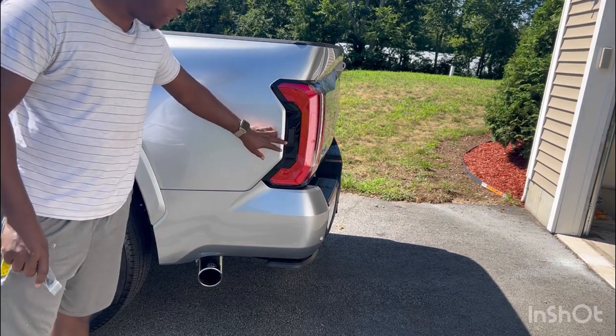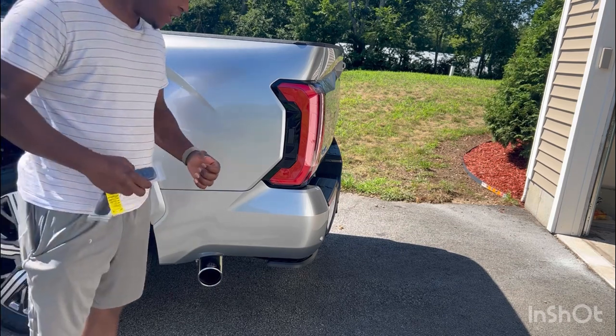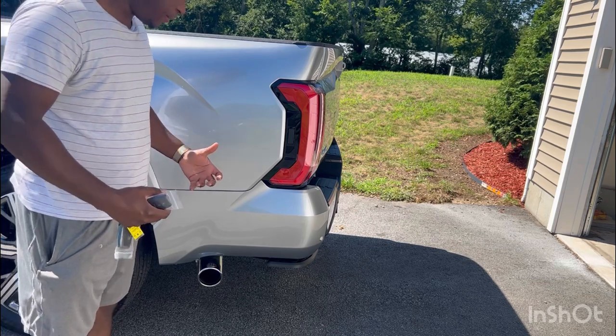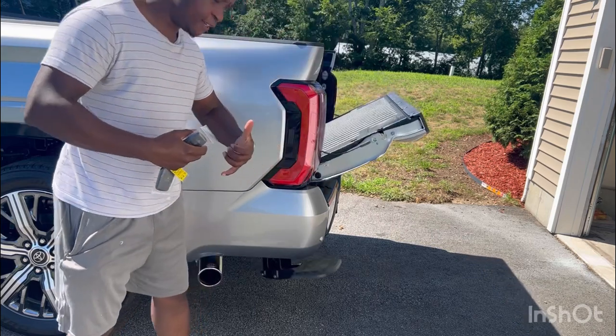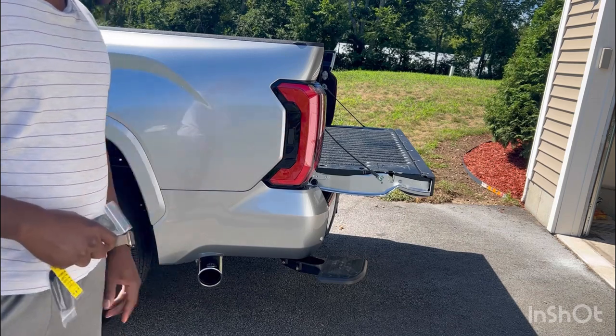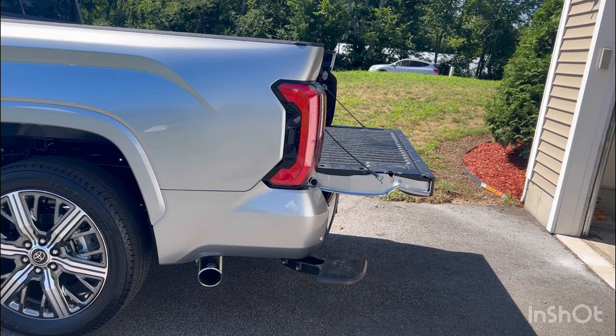There's also a hidden button in here — if you have something in your hands and can't drop it, just use your elbow and the tailgate will open and give you a step to get into the bed. I think that's one of the greatest features of the Tundra even if you don't get anything else, because it makes it way easier to get into the bed.